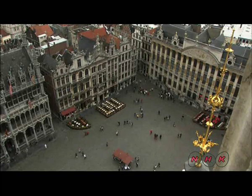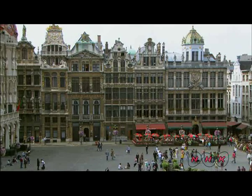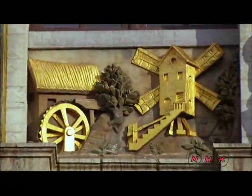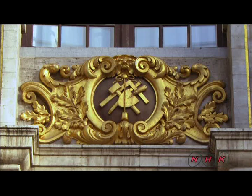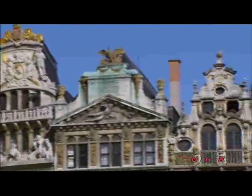70% of the buildings here are guildhouses — meeting places for craftsmen and merchants of a particular craft. This windmill symbol represents the miller's guild. This symbol is for the stonemasons' guild. All the guildhouses in the Grande Place are rich in decoration.